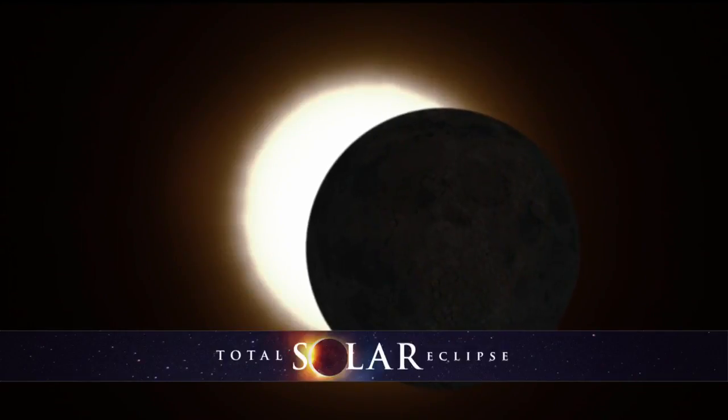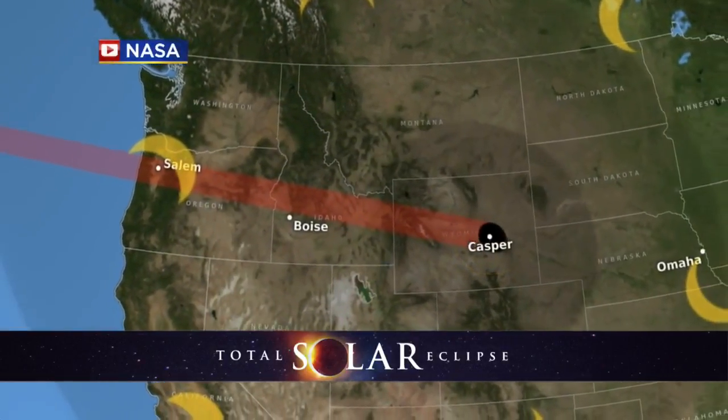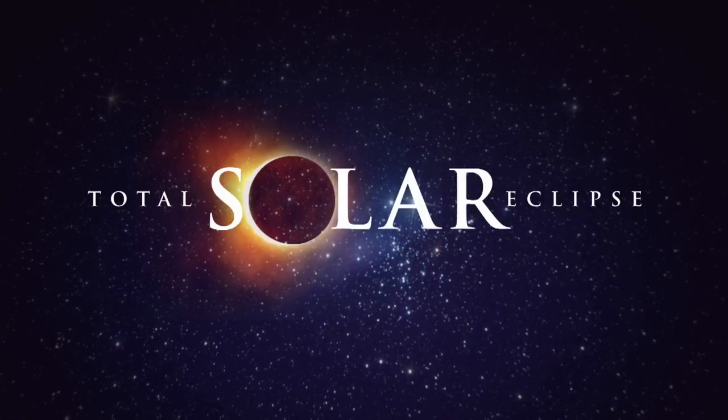Scientists are calling it a once-in-a-lifetime event, happening in just a few days. On Monday afternoon, a total solar eclipse will be visible from the United States — it's the first one visible from coast to coast in nearly a century. As Nina Moini shows us, the cost to view the event safely is now on the rise.